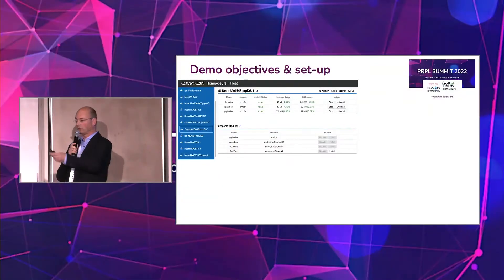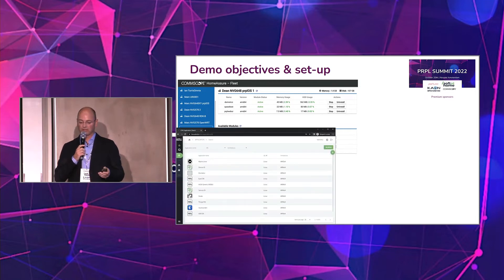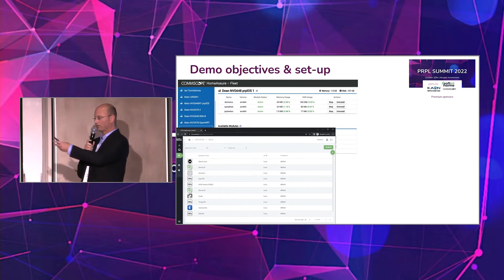Before we get to next year's challenges, a quick update on the demos. We were asked to give a quick overview of the demos related to the PurpleOS working group. On the right — or your left-hand side — we have two demos on the LCM side: one from CommScope, an LCM backend that manages the containers being installed on gateway platforms, and a similar demo from SoftAtHome that we also have here on site.